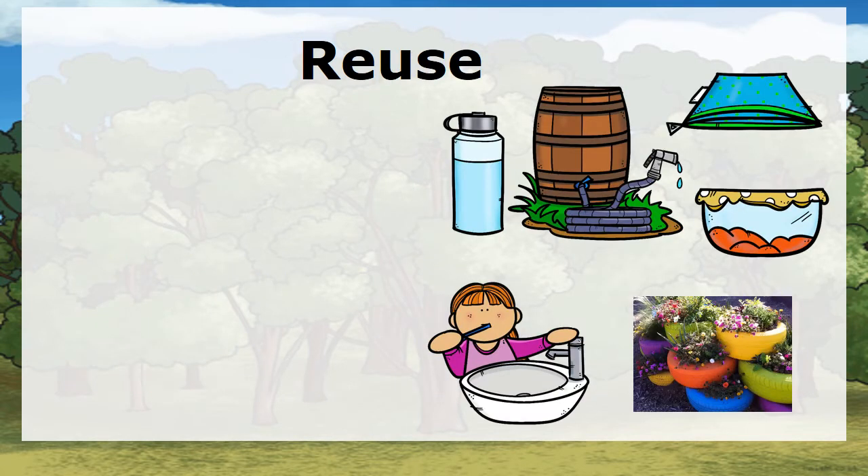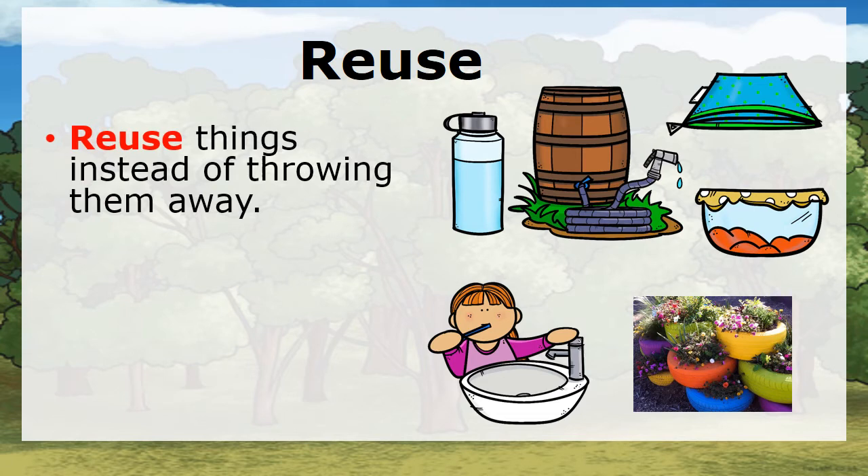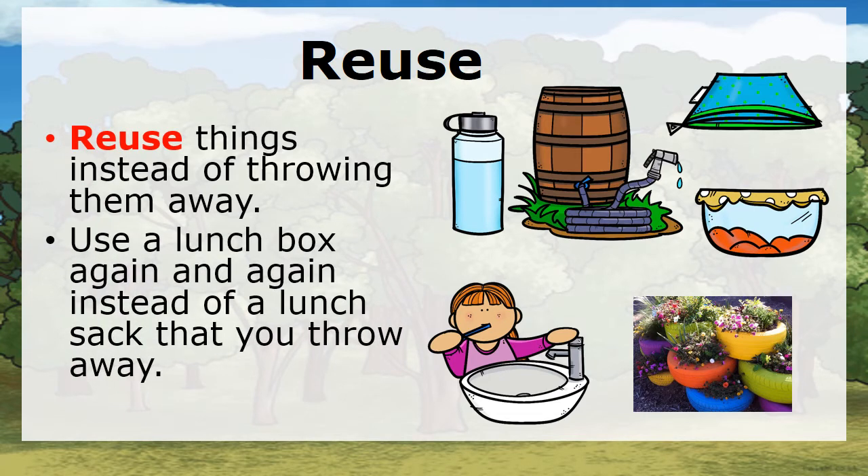Reuse. Reuse things instead of throwing them away. Use a lunch box again and again instead of a lunch sack that you throw away.